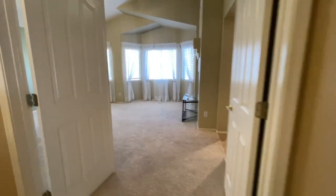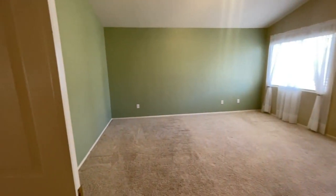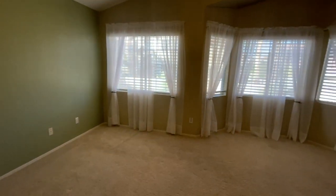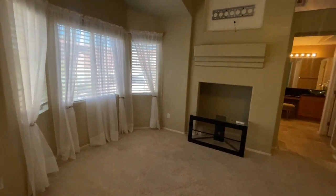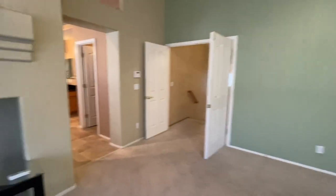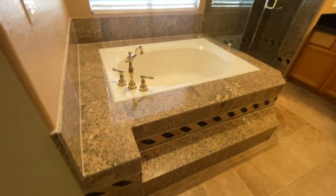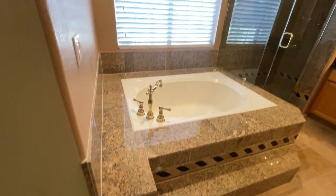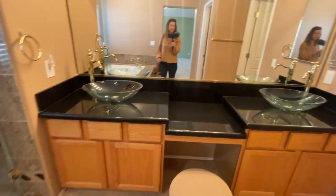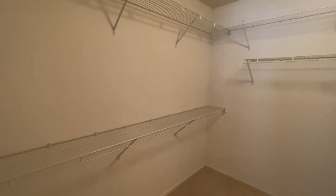The primary bedroom is approximately 16 by 19 — it's a big primary bedroom with the primary bath. There's a custom granite tile shower with granite countertops and a nice large walk-in closet.